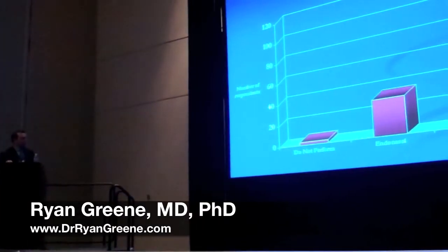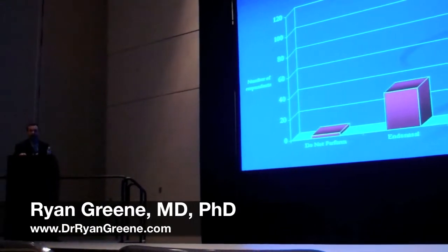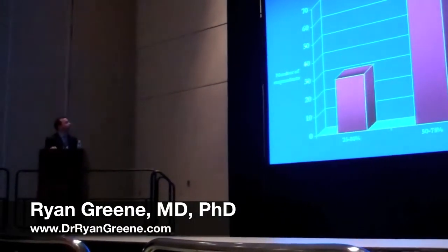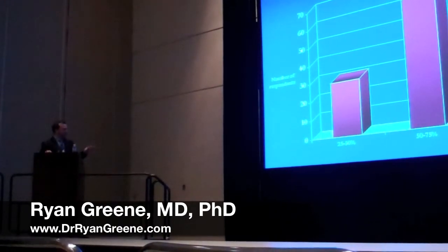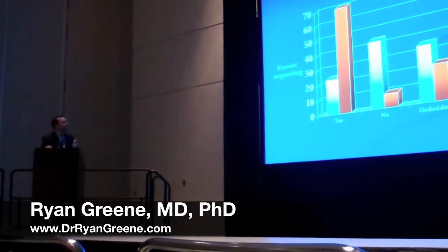Regarding preferred rhinoplasty approach among respondents, more commonly used was the external approach, with some reporting endonasal, and there were a few that indicated they do not perform rhinoplasty at all. Looking at the percentage of rhinoplasty surgeries that were primary cases versus revisions, the majority said 50 to 75% were primary cases, saying approximately half their cases were primary, whereas some said greater than 75% were primary cases, and there were some who tended to do more revisions in the 25 to 50% subset.